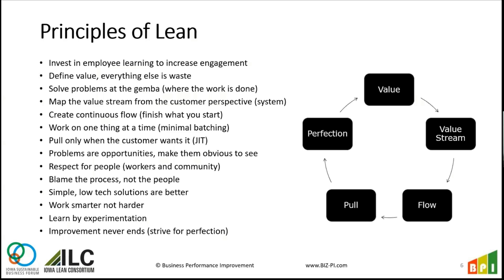We're going to create flow — once we start working on something, the goal is to finish it and move on. We tend to jump around and nothing actually gets finished, which slows down productivity. We want to work on one thing at a time; we don't want to batch up our work because that creates problems with inventory, confusion, and errors. We're also going to pull only when the customer is ready — just in time, JIT. We don't want to give it too early or too late.